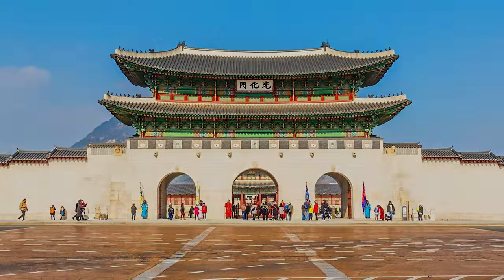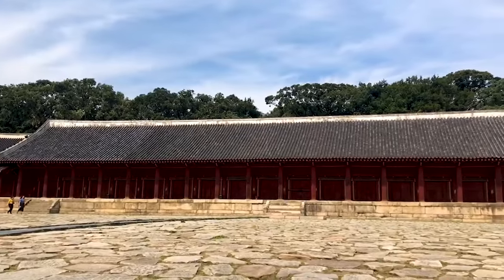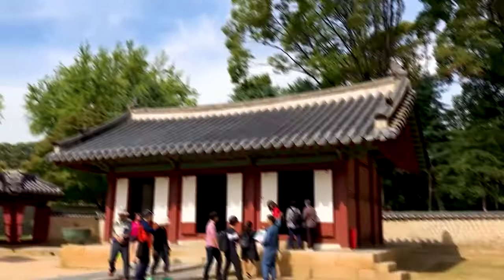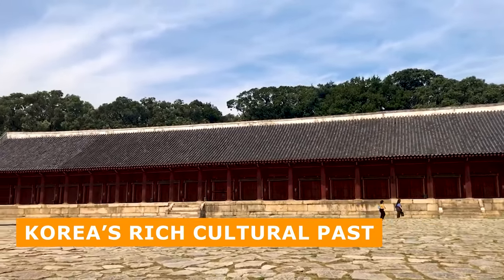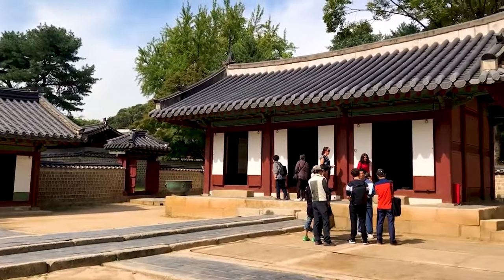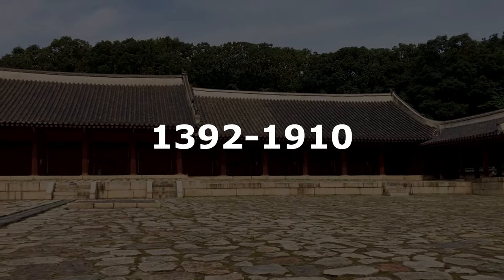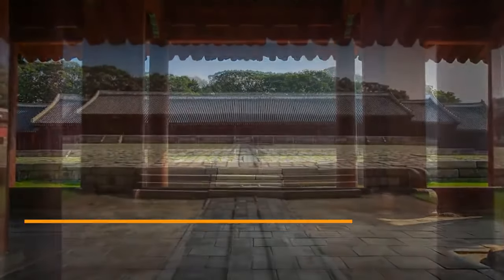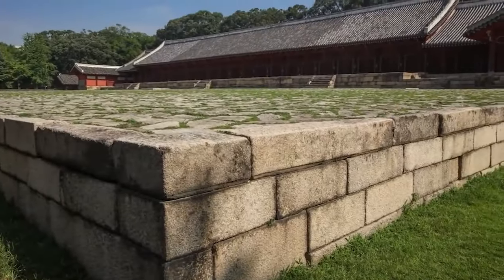Then you can visit the revered Jungmyo Shrine. For any history enthusiast, visiting Jungmyo is one of the best things to do in Seoul. Jungmyo Shrine is a treasured remnant of Korea's rich cultural past, preserving the legacy of the Joseon Dynasty that lasted between 1392 and 1910. This ancient Confucian royal shrine has existed since its rebuild in the 16th century after the Japanese invasion.